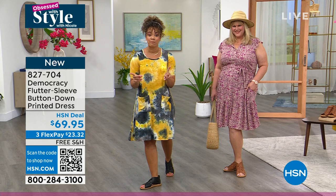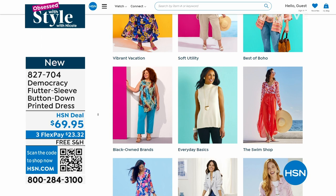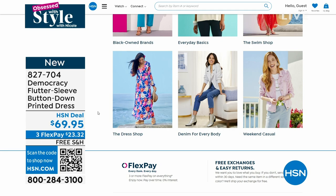Speaking of style and fashion, when you go to our website at hsn.com, search 'style shop' and you'll get to dive into — whether you're a boho gal, looking for swim items, maybe going to a resort soon — dresses, skirts, all these different things. Just search 'style shop' on hsn.com.